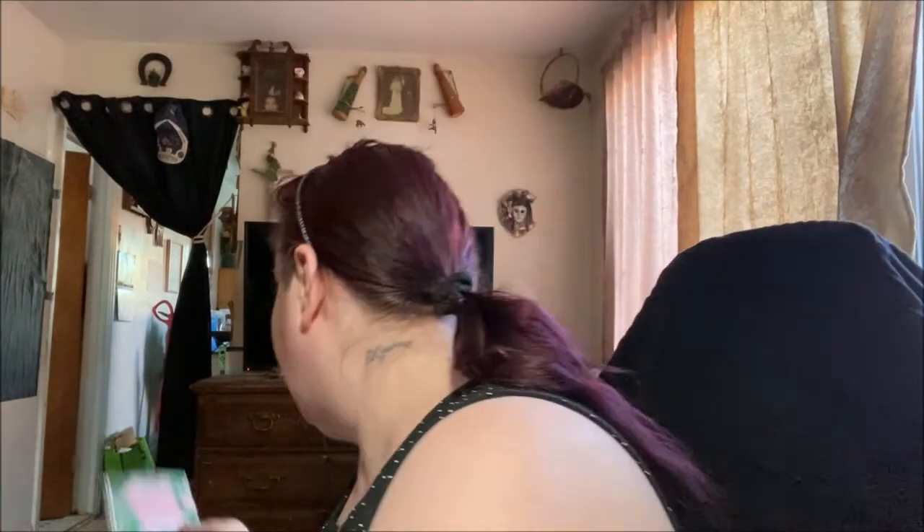Then my daughter asked if she could have this — it's kind of summery as you can see. Studio brand, $1.25, it's 200 pages. It has a little snap to stay closed and it's lined. So that notebook is for my daughter.